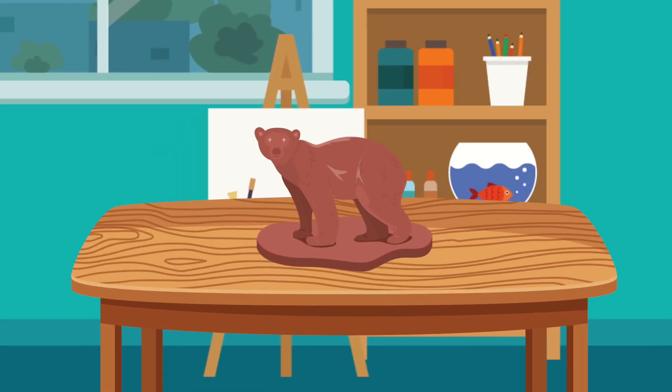Hi, scientist. I've been back in the science studio working on my furry bear sculpture. What do you think? It looks a lot fuzzier now with the furry texture I've added, doesn't it?